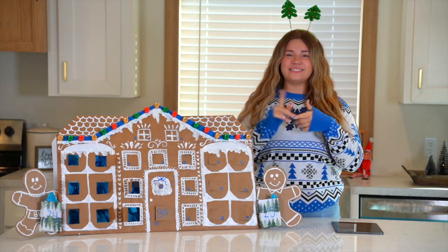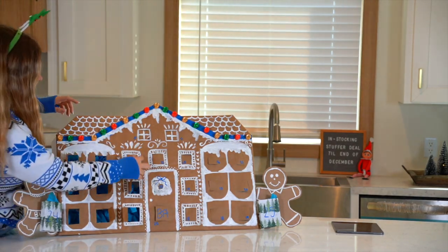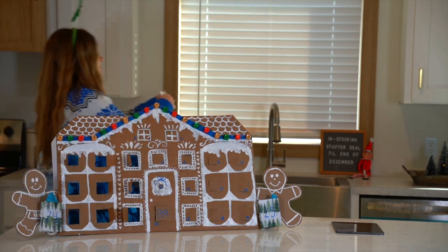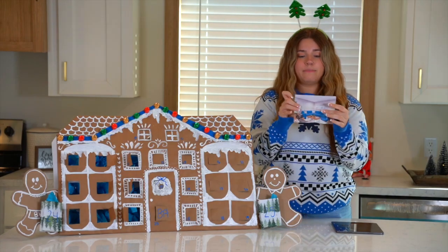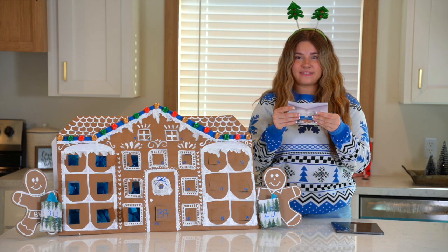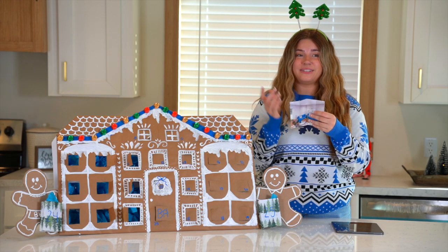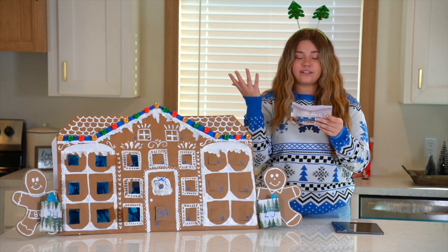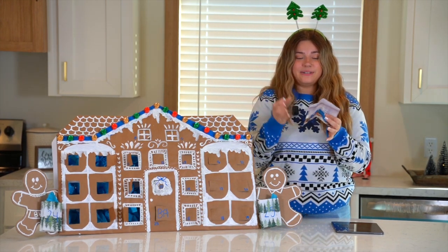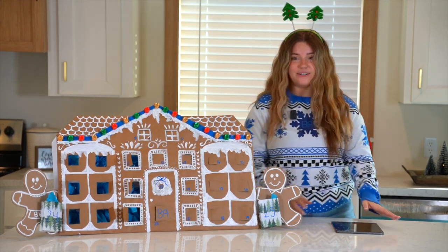Hey y'all, welcome back to day nine of our live. Let's go ahead and check out what's behind door nine. Today we are looking at the Move on Up — this is one of our new homes, it's one of the Clayton Tempos. They've been looking so awesome. If y'all haven't seen them, y'all should really go check them out. Happy Saturday — as an early Christmas gift, let's go ahead and look at this Move on Up.